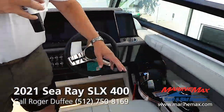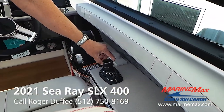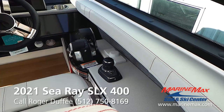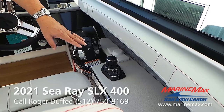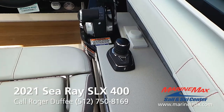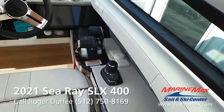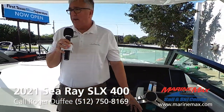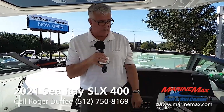This boat is also equipped with the Mercruiser Axios joystick steering, which means that you can dock this boat using just this joystick right here — it's so easy your 10-year-old could do it. One of the other features I really love about the Axios system is this skyhook button. You can press that button and it'll hold this boat still within a 10-foot circle, so if you're waiting for the gas dock or just hanging out waiting for a parking place, you don't have to keep moving the boat — the boat does it itself.